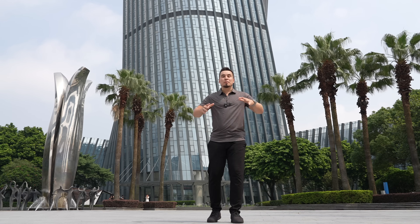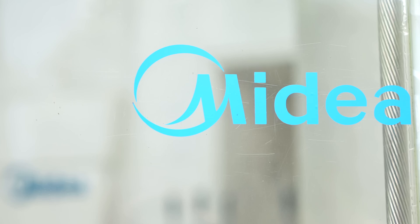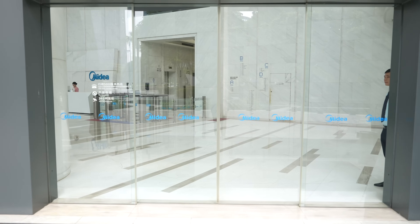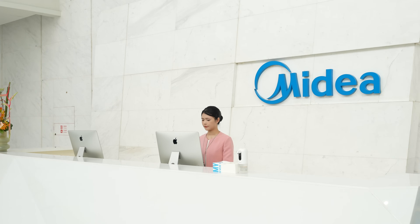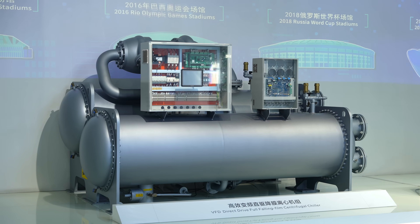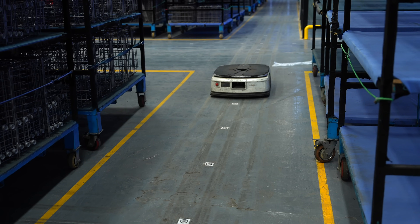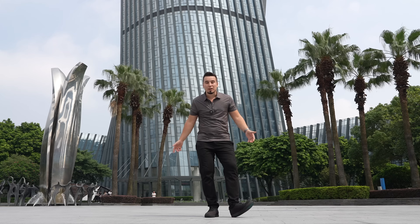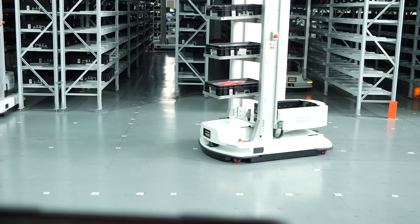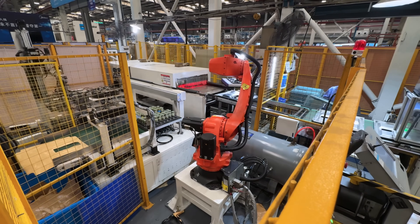Hey guys, it's Vadim with MagSec. Believe it or not, we are here in Shenzhen, China, where MyDia has invited us for a world's first exclusive tour of their beautiful headquarters, all their facilities, and all the tech. They're going to show us how advanced they are, because when you think of a company like MyDia and the products, you don't realize how much tech goes behind it. Let's jump right into it.